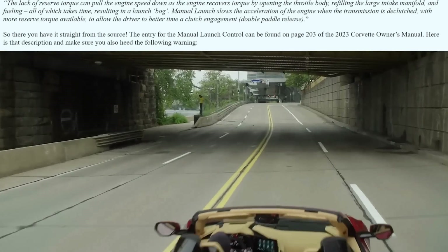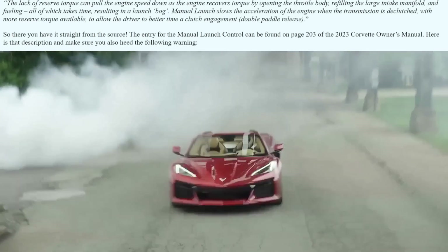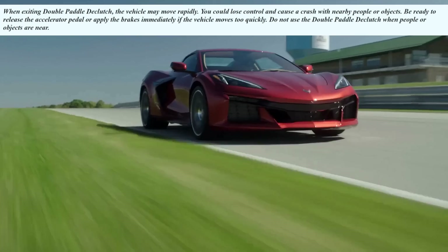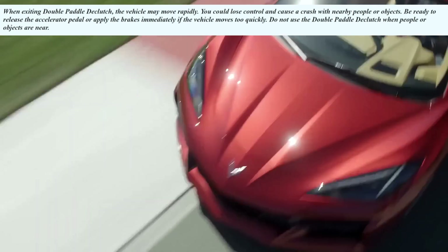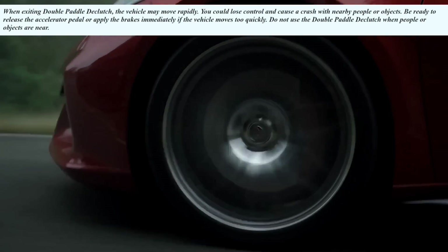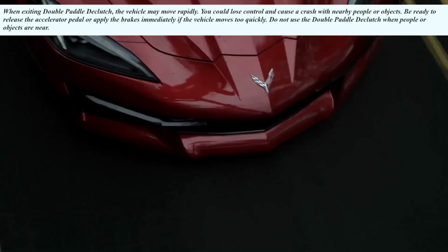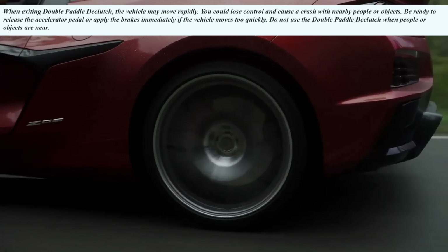Straight from the source — the entry for manual launch control can be found in the owner's manual on page 203, and it's pretty interesting. What's even more interesting is the warning that follows: 'When exiting double paddle declutch, the vehicle may move rapidly. You could lose control and cause a crash with nearby people or objects. Be ready to release the accelerator pedal or apply the brakes immediately if the vehicle moves too quickly. Do not use the double paddle declutch when people or objects are near.' I love that for so many reasons — it makes it sound like this thing is going to be an absolute monster, and I'm okay with that.